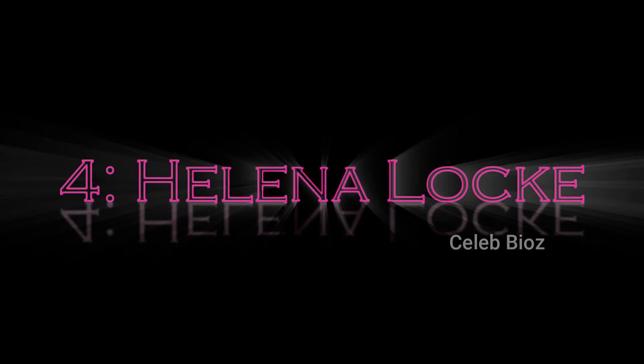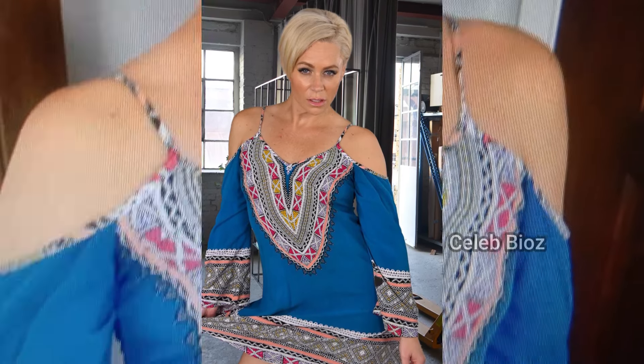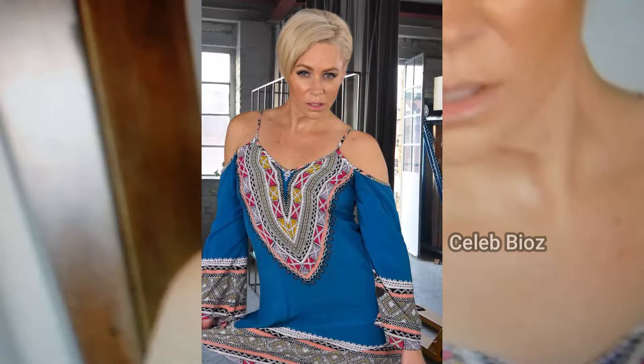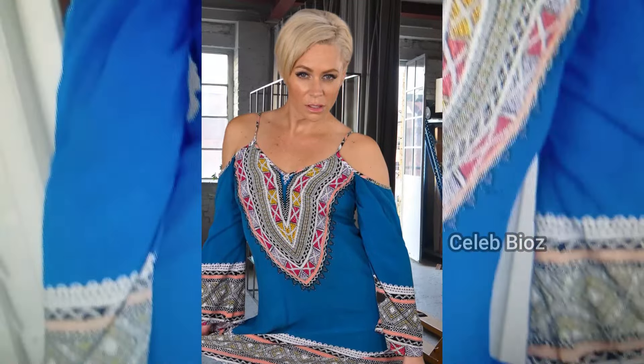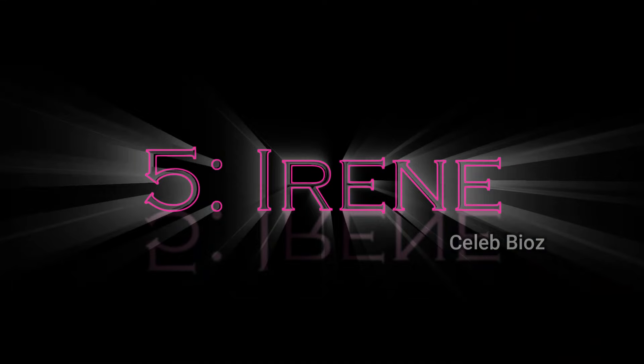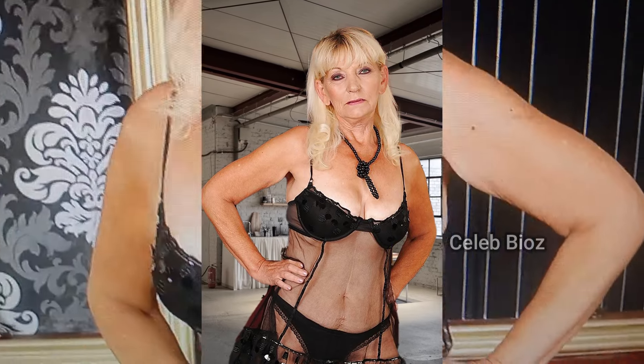Number four: she's showing off an ethnic print cold shoulder tunic mini dress. The playful design combined with its colorful ethnic print makes her look cute and attractive, perfect for a casual day. The outfit link is in the description.